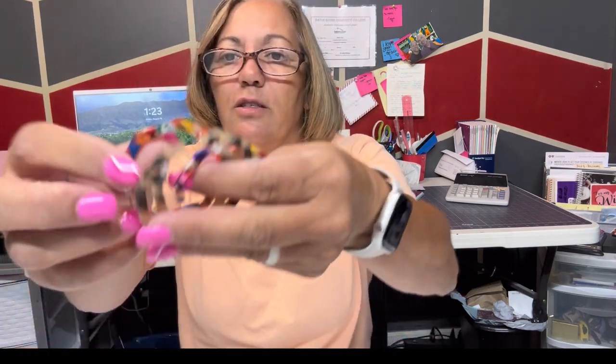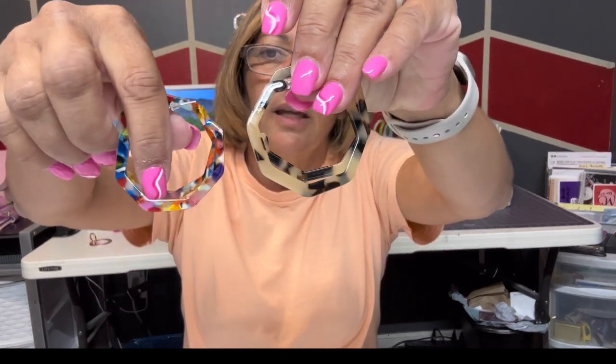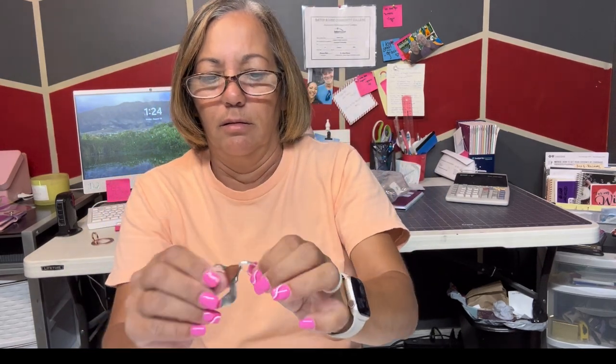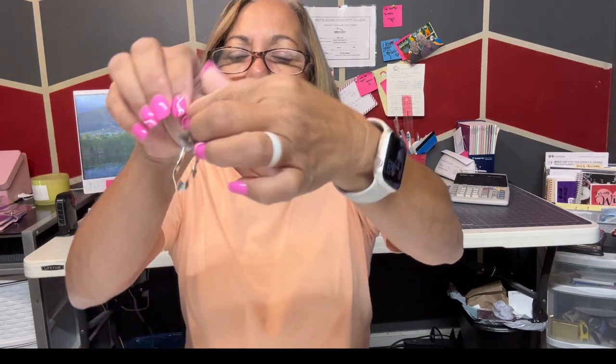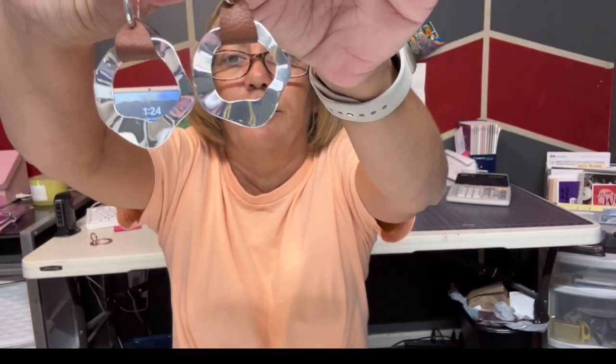These are just like the others but a different color — and I think they're so cute I'm gonna put a pair on. I have to go get my grandson from school after a while. Look at these — they're silver, go with anything, and they have a little brown leather piece to hold it. I think they're so cute and I love them. You can wear them with anything.